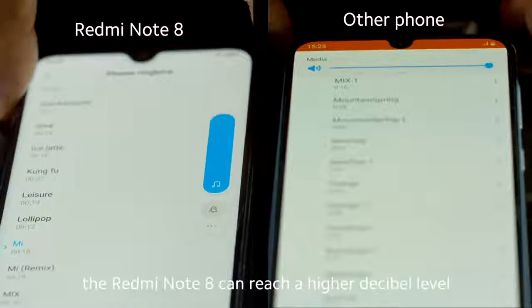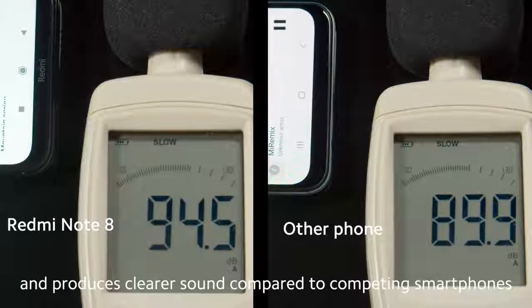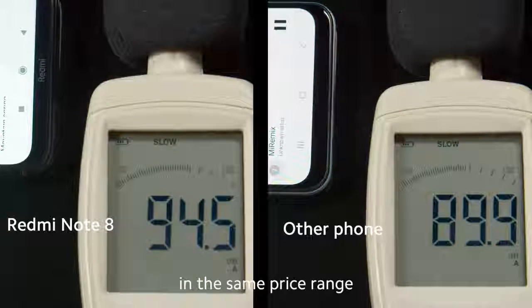When playing music, the Redmi Note 8 can reach a higher decibel level and produces clearer sound compared to competing smartphones in the same price range.